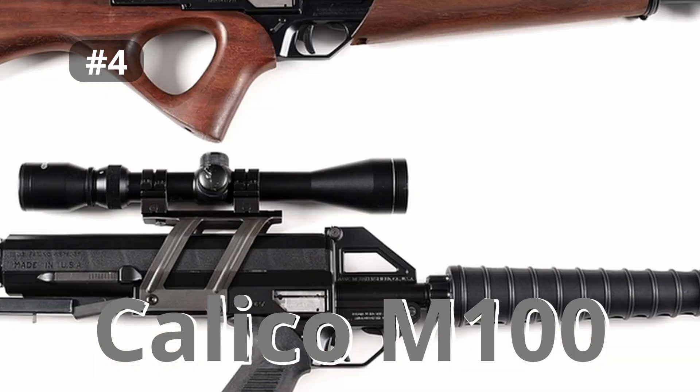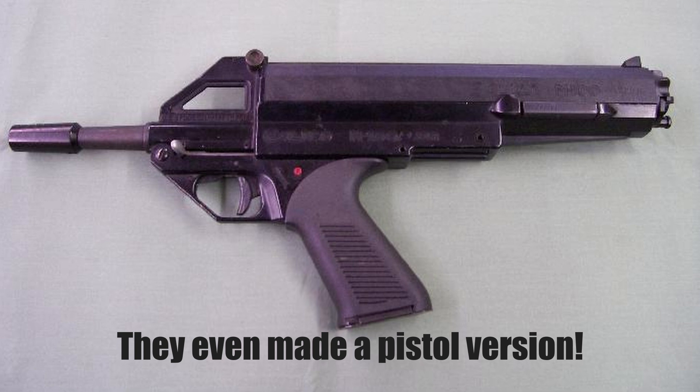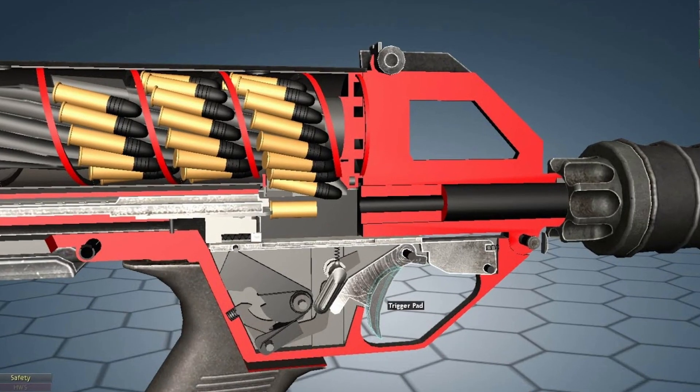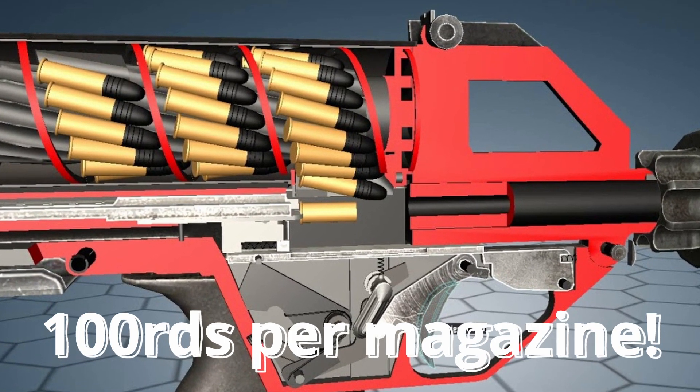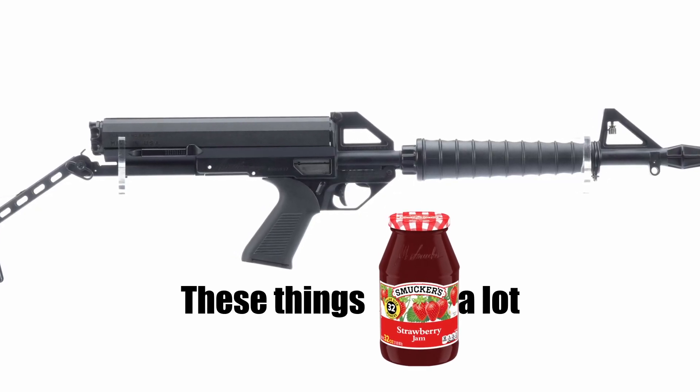Number 4 is the Calico M100, and apart from not looking all that great, this was a very interesting gun because it utilizes helical magazines so that you can get 100 rounds of .22 into each mag. That said, if anybody can get a full magazine to feed without jamming, send me a video.